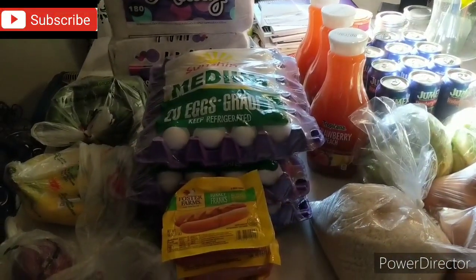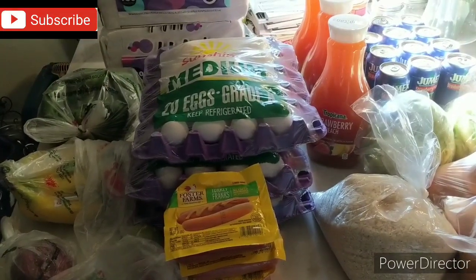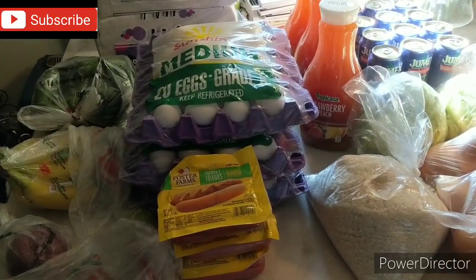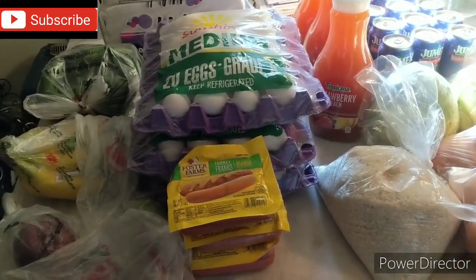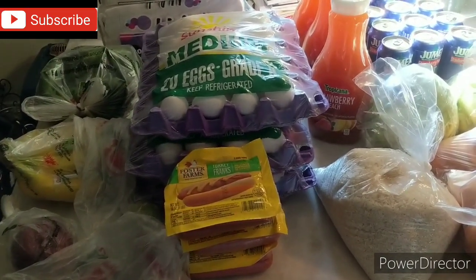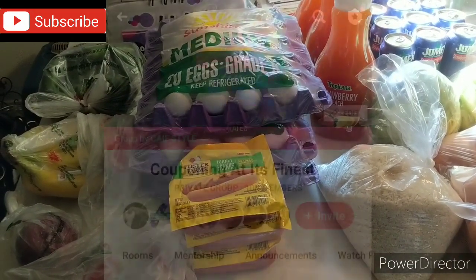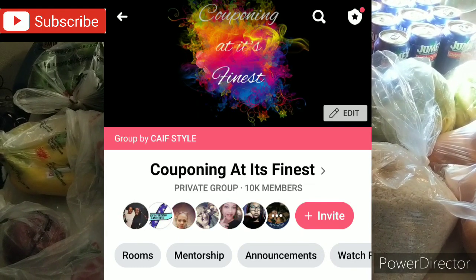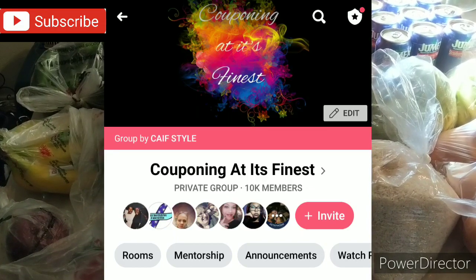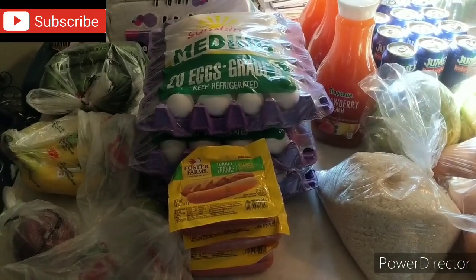Hi guys, I'm Danica with Couponing at its Finest and I'm bringing to you today my grocery coupon haul. Today is Friday, September the 4th. Now I haven't uploaded for this week, so I thought to go ahead and give you guys a glimpse of what I've been doing — my food hauls. Those have been primarily posted in my Facebook group for Couponing at its Finest, so if you're interested in my grocery hauls, go ahead and send a request to join.